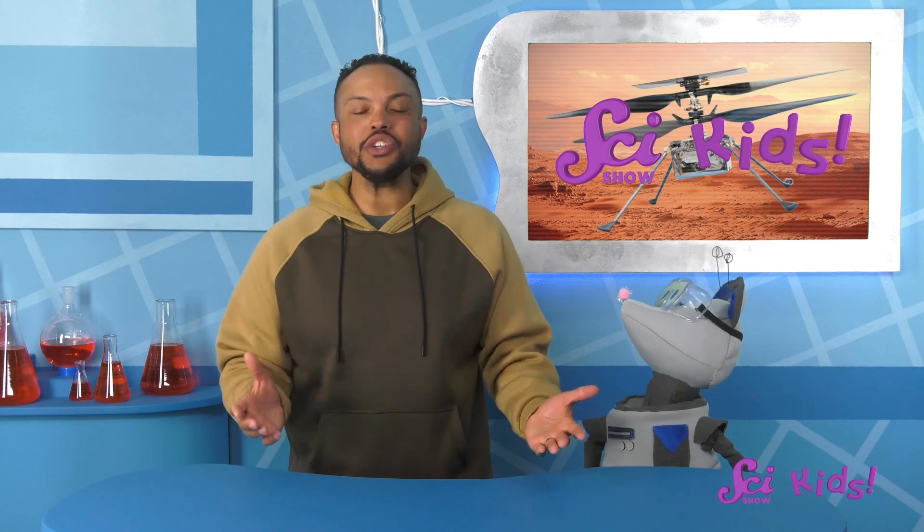Hi there! Squeaks and I are so excited! We've been learning about Ingenuity, a special machine that scientists at NASA put on Mars.